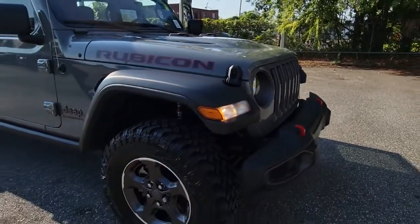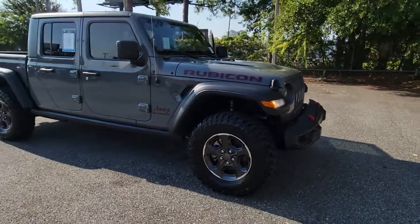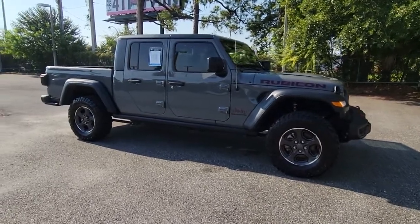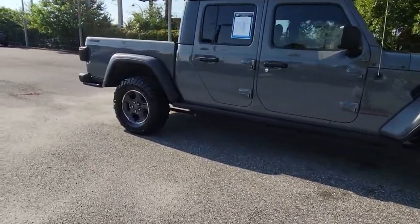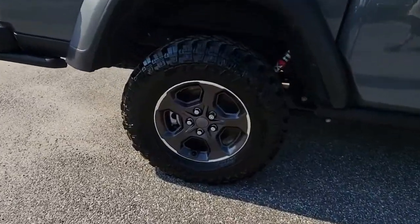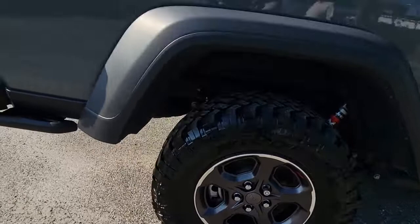You'll have love at first sight with the 2021 Jeep Gladiator. With less than 20,000 miles on the odometer, this vehicle stands out from the rest. Take undeniable style and capability with you on every adventure in this rugged Gladiator.